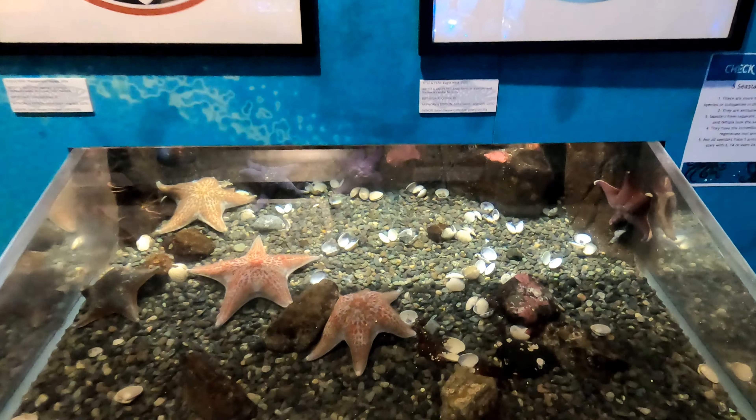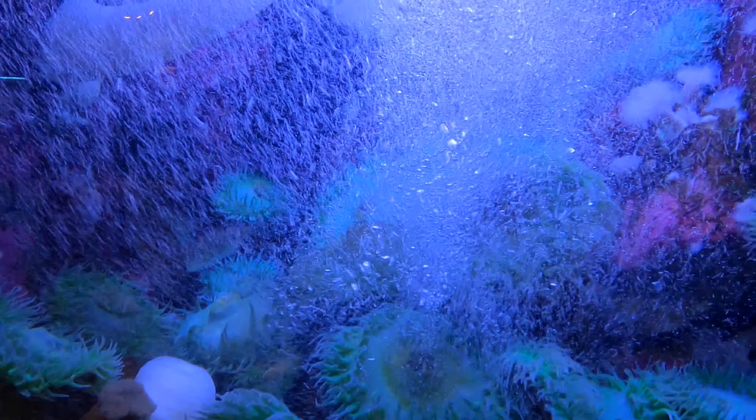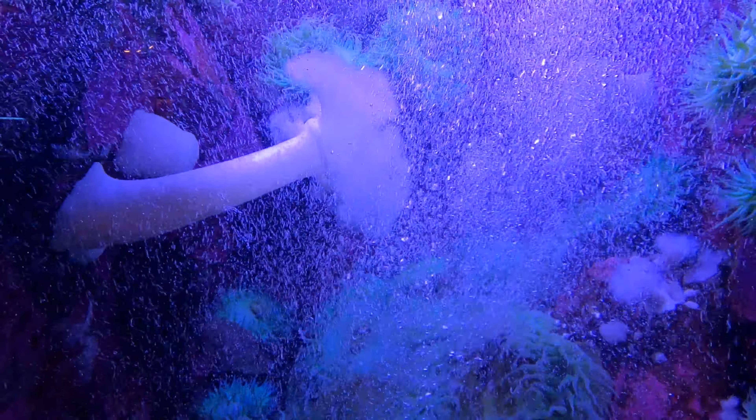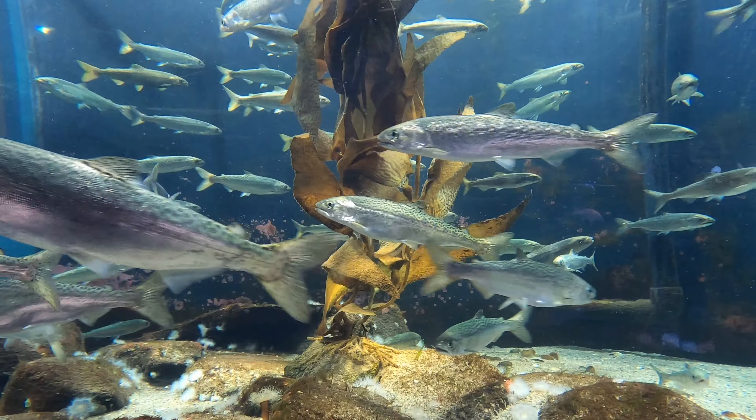Here's a sea cucumber with anemone and a sea star. Sea stars relaxing in the sea.